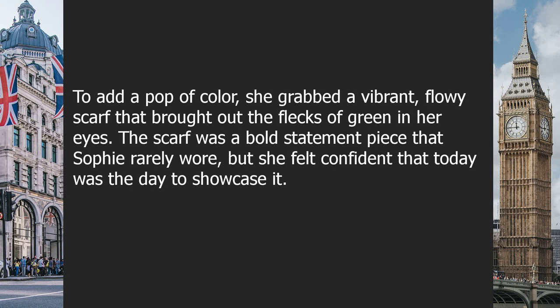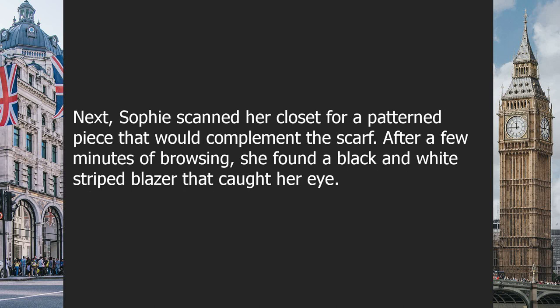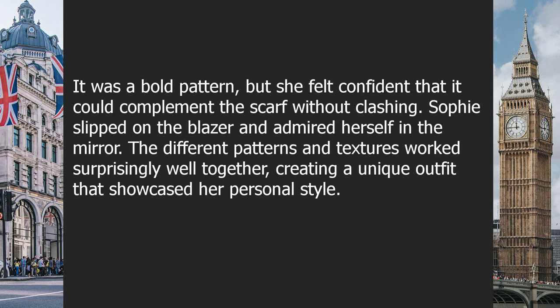The scarf was a bold statement piece that Sophie rarely wore, but she felt confident that today was the day to showcase it. Scanning her closet for a patterned piece to complement the scarf, she found a black and white striped blazer. It was a bold pattern, but she felt confident it could complement the scarf without clashing. Sophie slipped on the blazer and admired herself in the mirror — the different patterns and textures worked surprisingly well together, creating a unique outfit that showcased her personal style.